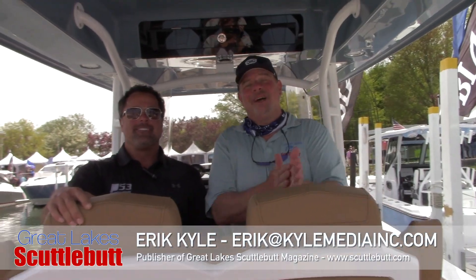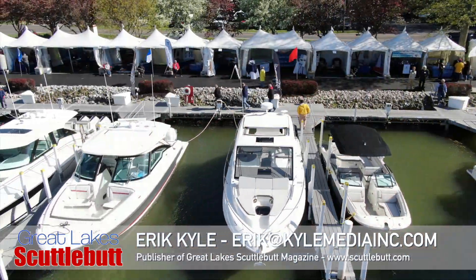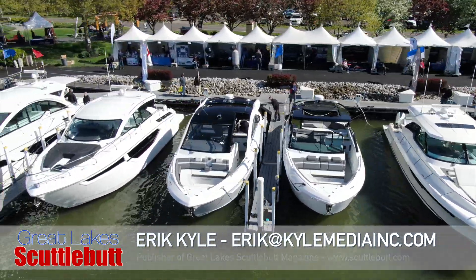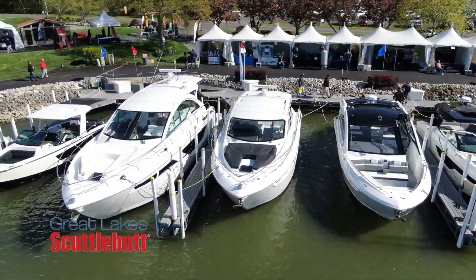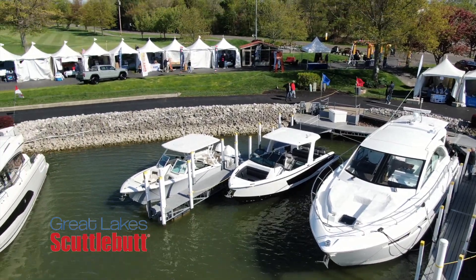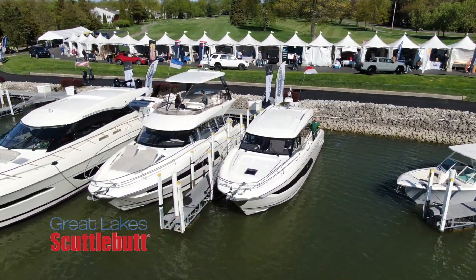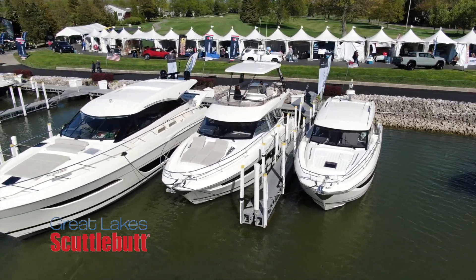Hey guys, Eric Collier, publisher of Great Lakes Scout Buzz Magazine. I'm excited to be down at the Catawba Island Club Boat Show right here in beautiful Catawba Island, Ohio. It's been 15 months since we've had a boat show here in the Great Lakes, and we're kicking off the whole season right here at Catawba Island Club. I'm wandering the docks looking for some cool things to report to you guys.